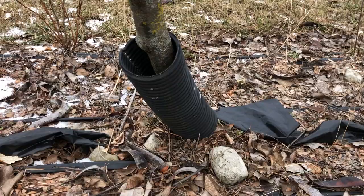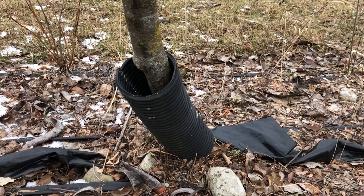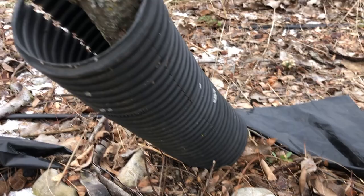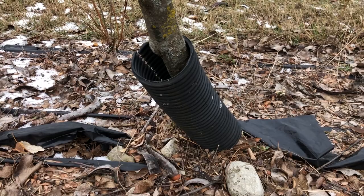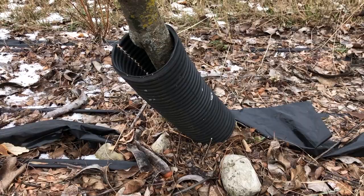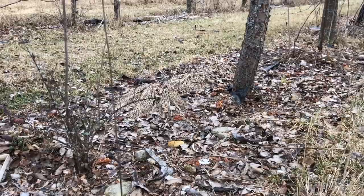On some of our smaller trees, we still have tree guards. This is simply a drainage pipe with one slit — they're easy to make. These work well enough when the trees are young, but once they reach a certain size, we definitely don't want the guards on because they actually constrict the tree.